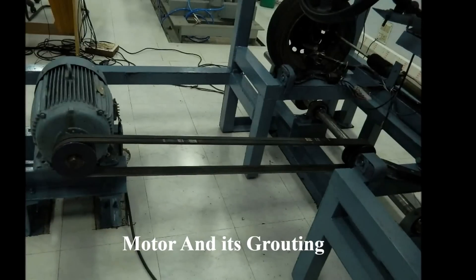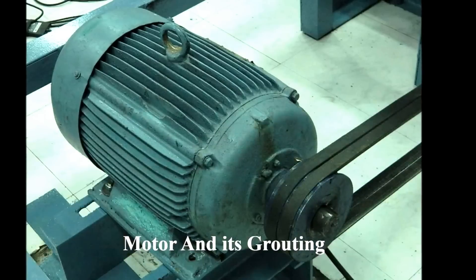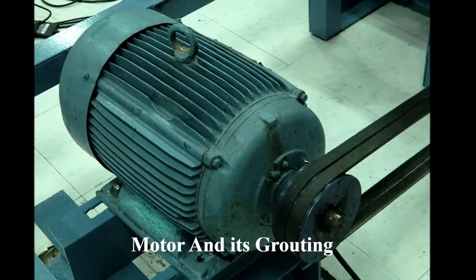An AC motor of 20 horsepower, 440 volts, operating at 1400 RPM is used to drive the roller assembly. The motor chosen is capable of running the system at 80 kilometers per hour under a loading of 450 kilograms.